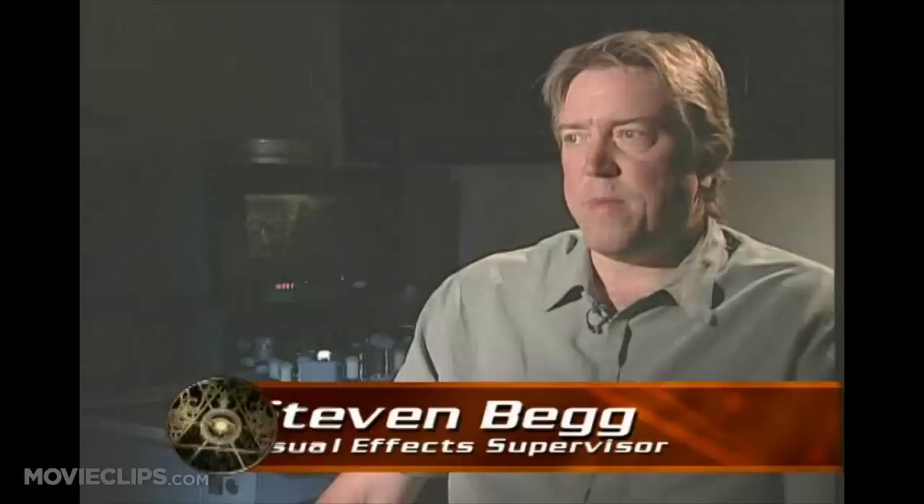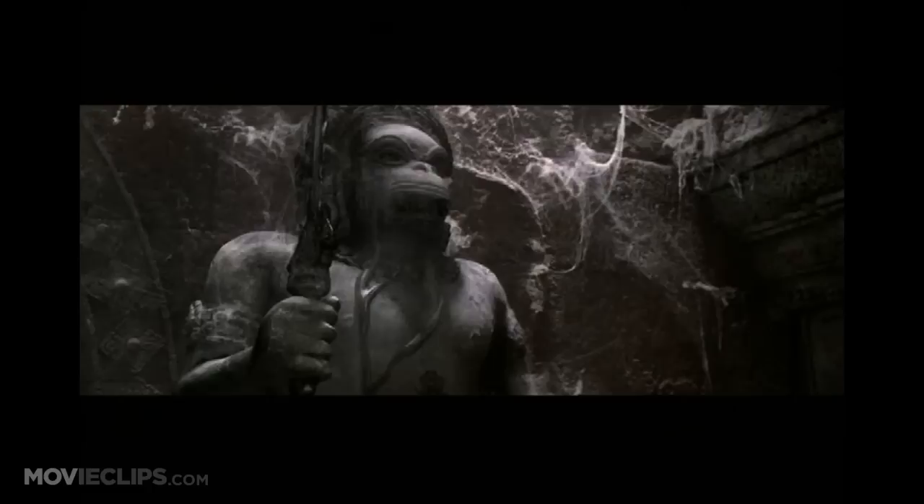The major set piece, action-wise and visual effects-wise in the film, is this battle in the Angkor tomb with all the stone statues and characters that come to life. Powell, the bad guy, activates this centuries-old mechanism, which unleashes this mercurial life form in the tomb, which wends its way towards these statues and systematically brings them all to life.